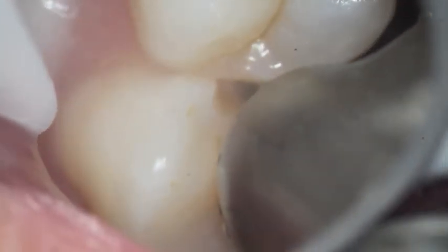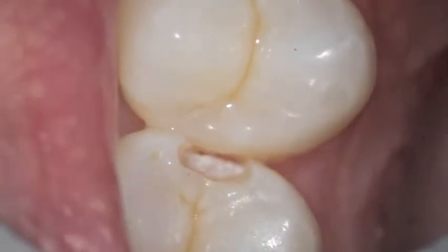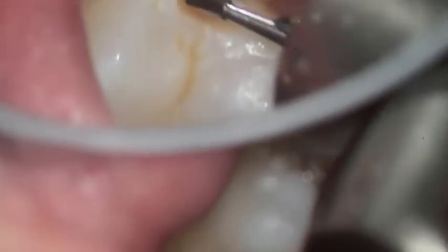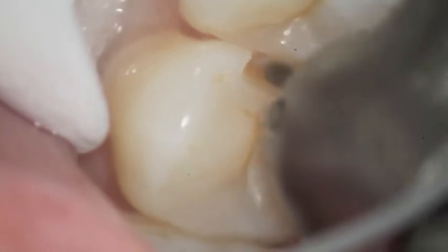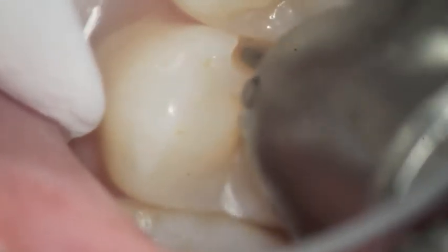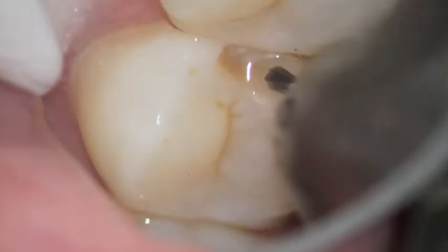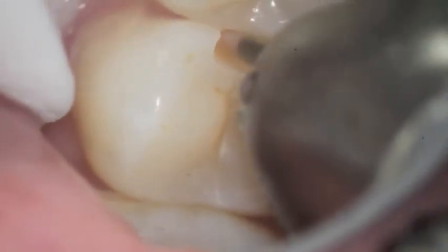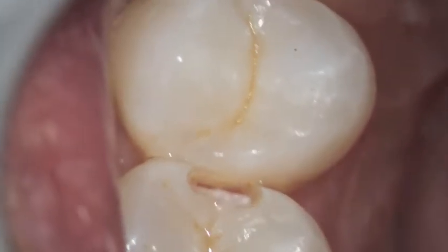We go ahead and remove all the decalcification as well as the dentin. We will see that there's a little line or crack just on the bottom surface of the filling here in just a minute. Still removing some of the filling, but as you can tell this is really kind of small, and we are getting everything out and then we'll put in a band.